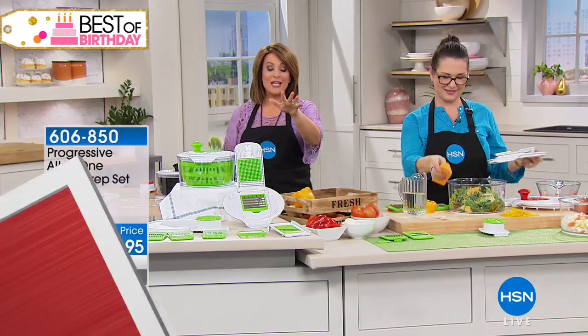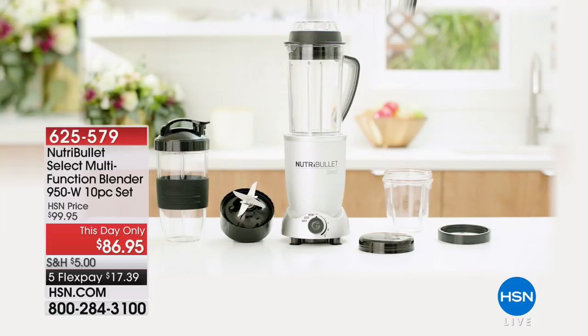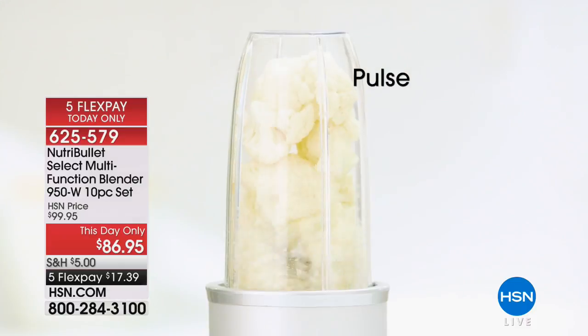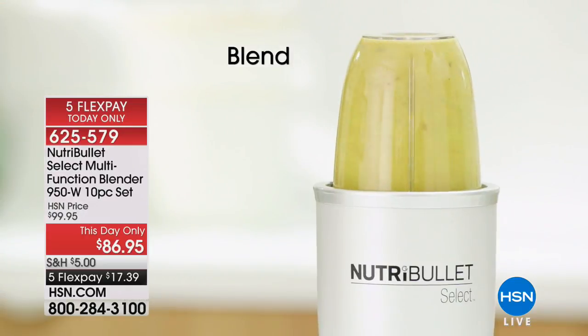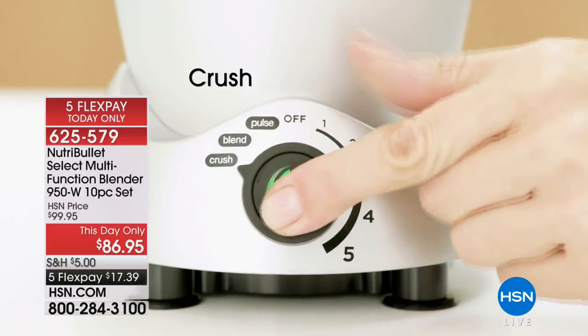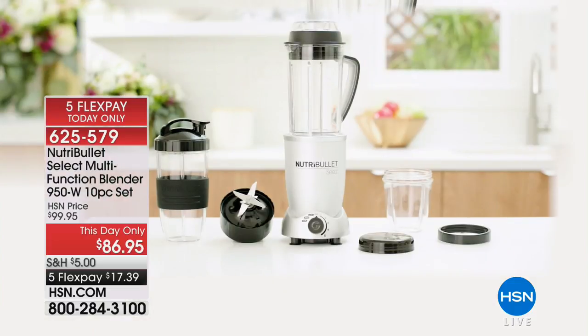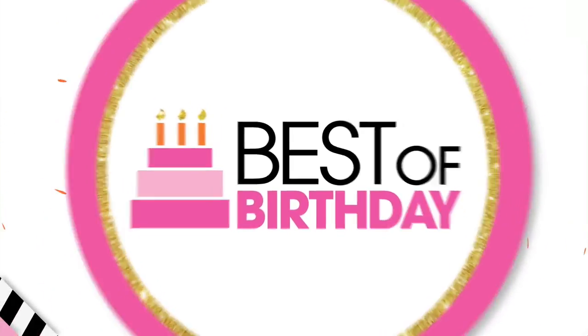Nutribullet is coming up. Everybody's waiting for David Wolfe and this Nutribullet presentation. We're going to show you how to say yes to eating all the fruits, greens, and vegetables we're supposed to be eating — in an easy way with minimal cleanup. This day only, $86.95 — that five flex expires at midnight, $17.39 to get it home. $17.39 a month for yes to more greens, yes to more fiber, yes to yummy dips and sorbets and smoothies. Item number 625-579. David Wolfe will tell us all about longevity and how you can add more vitality and energy to your life.